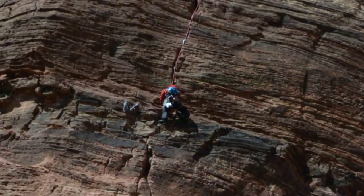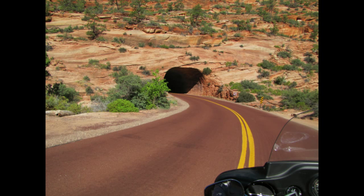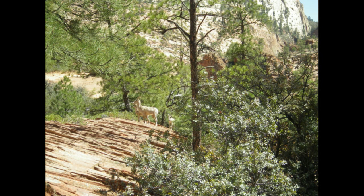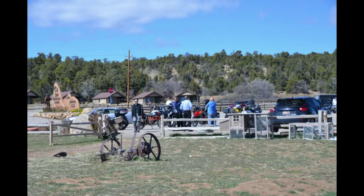Looks like fun — well, for others. We gathered up to leave the park and head out through the one-way tunnel. On the other side we found some mountain sheep just hanging out. The day ended with a stop at Zion Mountain Ranch.